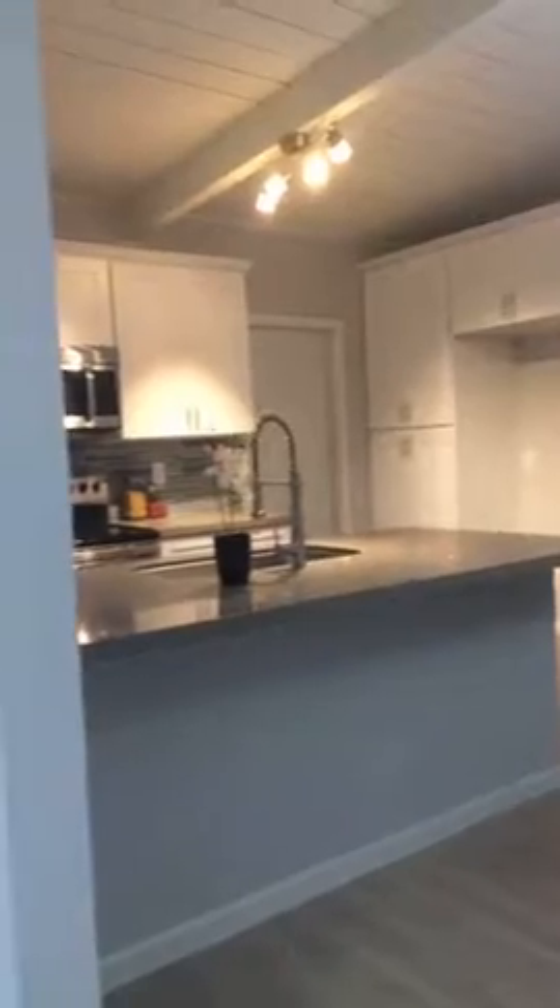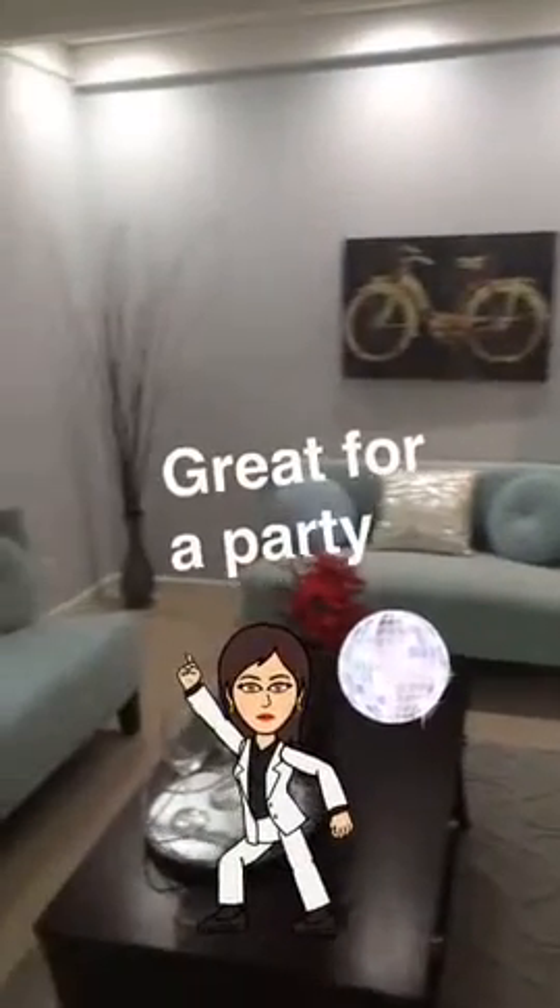What do you guys think of this kitchen? Once again, open beams. I love the ceiling. Really cute space. I'd like to have a party.